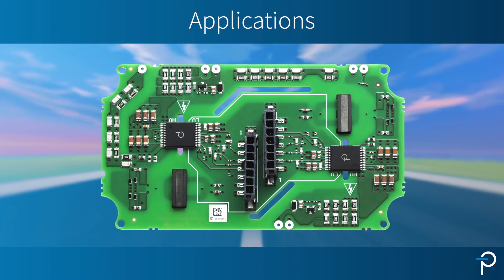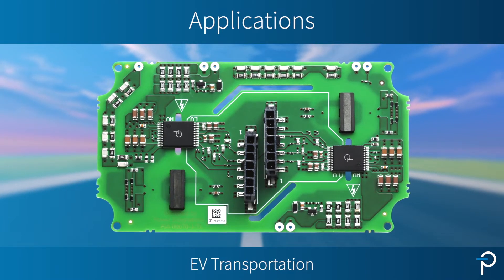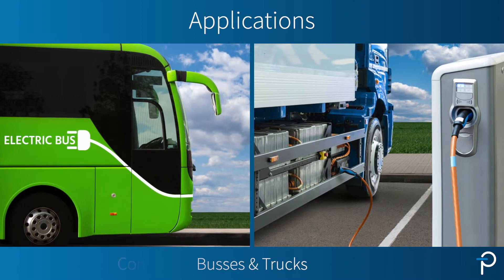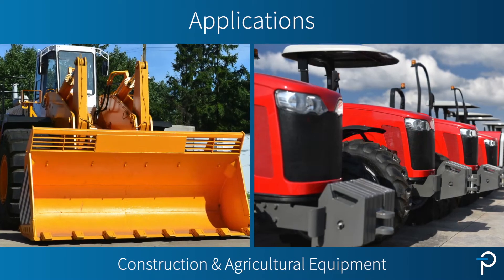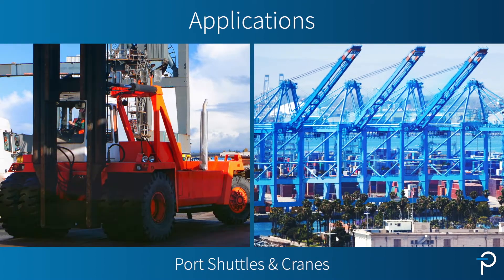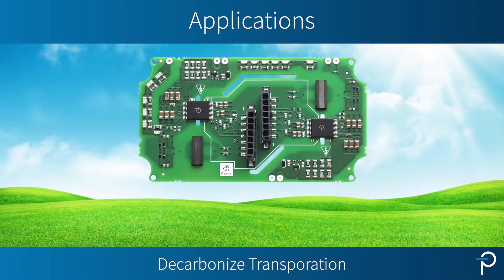This product is ideal for any electric vehicle transportation applications such as buses, trucks, construction equipment, agricultural equipment, and even port shuttles and cranes — in fact, anyone who is looking to decarbonize transportation.